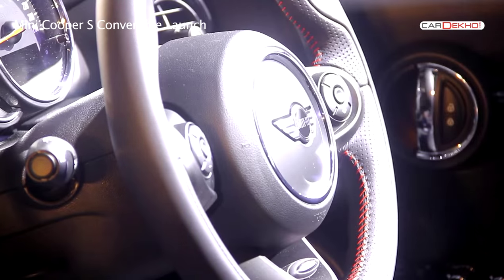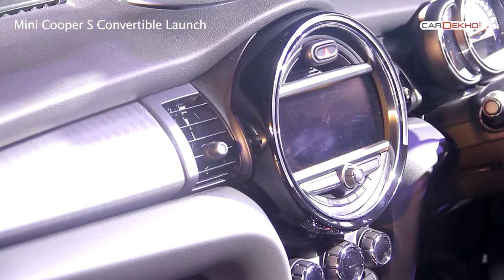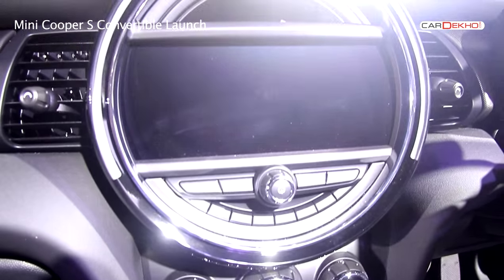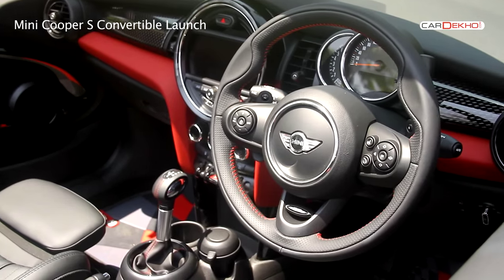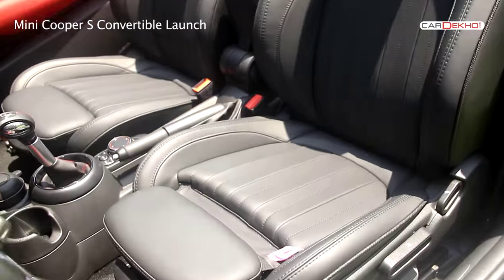The interiors too blend retro and modern effortlessly. The large circular infotainment screen lets you access all your music and doubles up as the navigation system as well. Other classic MINI touches include the large steering wheel and the analog dials. The interiors can be customised in a variety of shades to suit your taste as well.